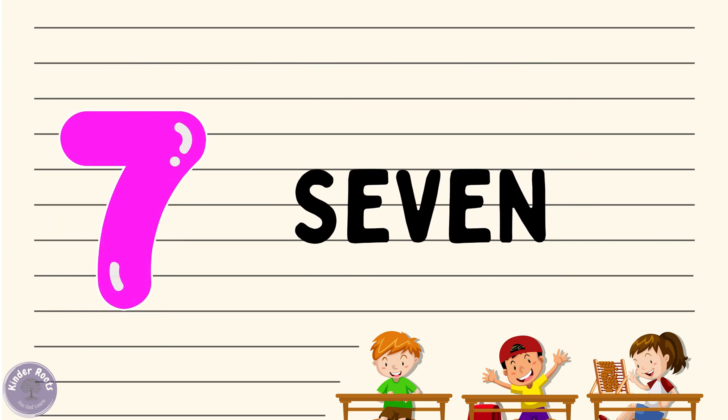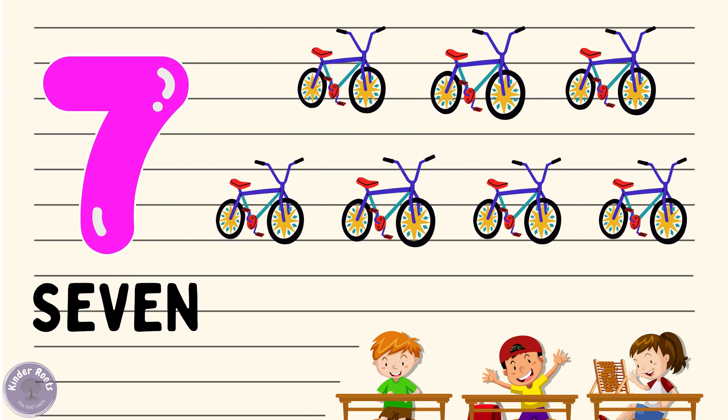Now let's move on to number seven. Can you say seven with me? Seven! Wonderful. Let's spell it out: S-E-V-E-N, seven. Great job! Now let's see what we have seven of — how about seven cycles? Can you say seven cycles with me? Seven cycles!